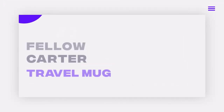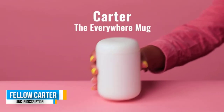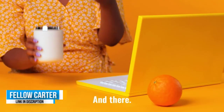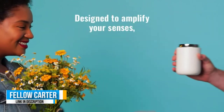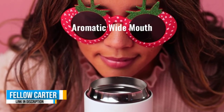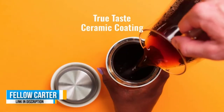Number two: Fellow Carter Everywhere Travel Mug. The Fellow Carter Everywhere Mug isn't just a statement piece. The true-taste ceramic coating ensures your coffee will taste fresh, and the heat-lock double-wall vacuum guarantees it'll stay warm too. It's also designed to fit snugly in the cup holder of your car. 'It puts to shame every other travel coffee container I've ever used,' says Matthew Burke, CEO at Bean Box — 'a travel mug finally worthy of the coffee inside.'